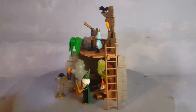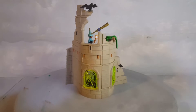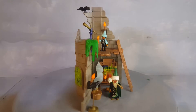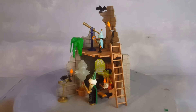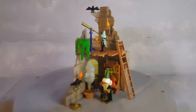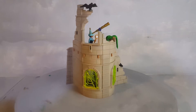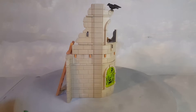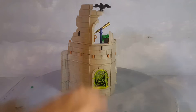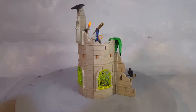Hey, this is Playmobil set 3839 from the year 1995. This is a mage tower, or a wizard's tower. Realistic sets — you get a lot of accessories, as you can see this tower is filled with it. And it looks awesome because the tower is semi-destroyed. If you were a child in the years of 1990 to 1995, you would probably be drooling over this tower and the whole set that comes with it in the catalog.